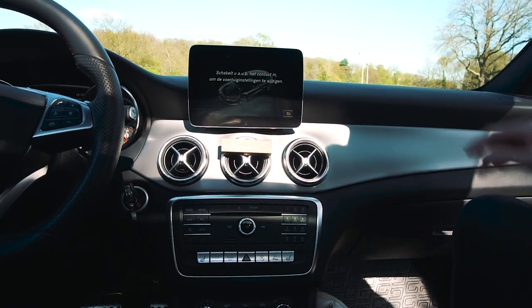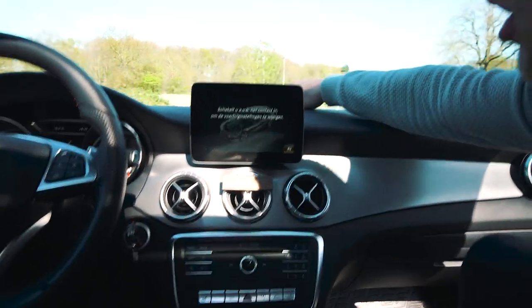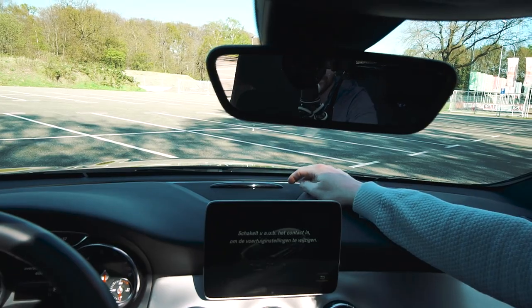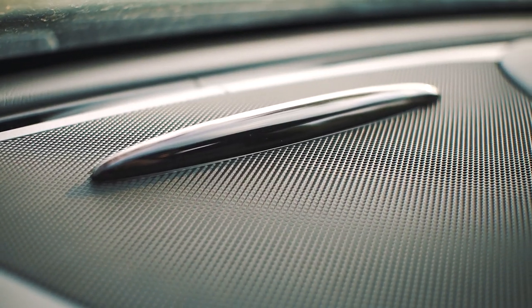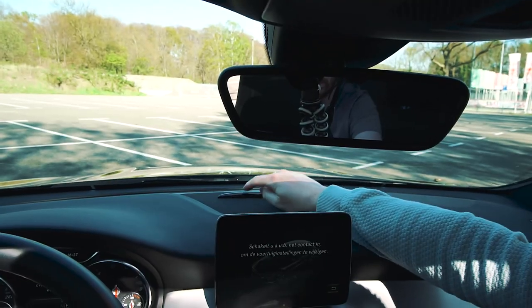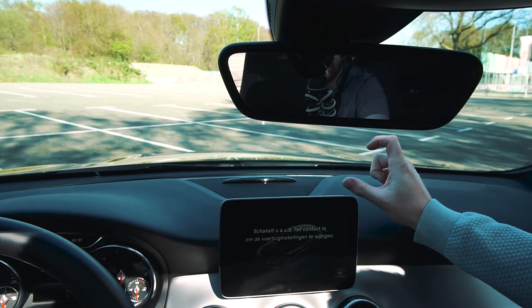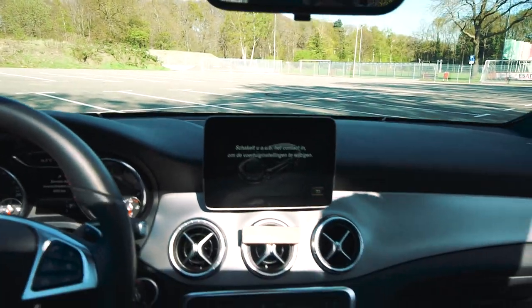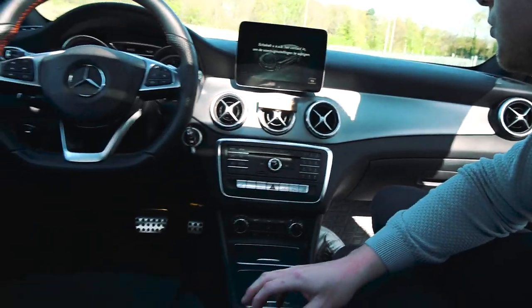There's also this bar — I don't know what they call it — but that's for the parking sensors. It does beep, but only if you're close to an object within about 30 centimeters. This one gives you lights — about five or six lights — and when it turns red, then you really have to stop. You can also see them in the back, which we'll show later.